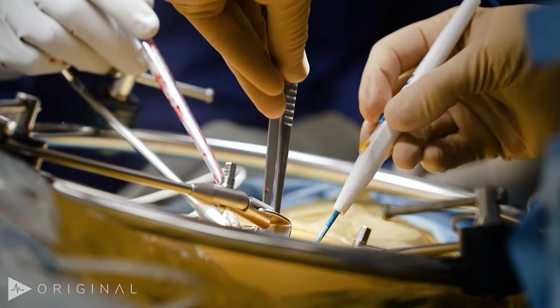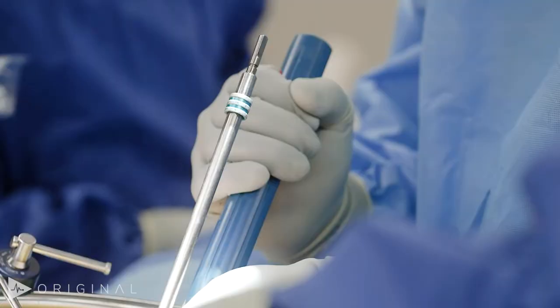This woman has a low pelvic incidence, a low lumbar lordosis, and a low thoracic kyphosis.